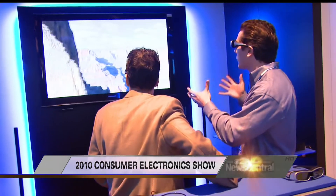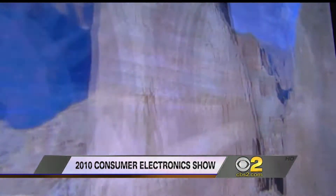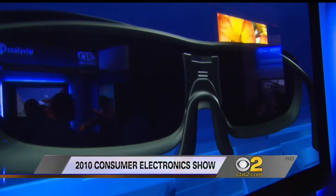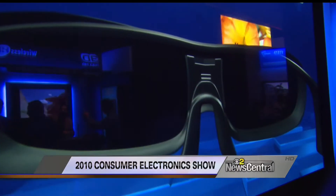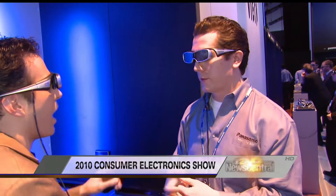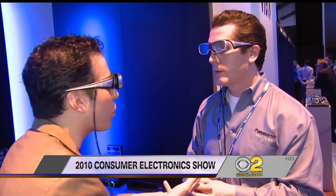It looks like you're looking through a window at the Grand Canyon here. 3D TV is real and real cool. You need the glasses and a new TV to do it. Panasonic will have that available in March; other TV manufacturers in 2010 as well. So this year I can go to the store and get a 3D TV like this and watch Avatar at home. I can watch sports in 3D.